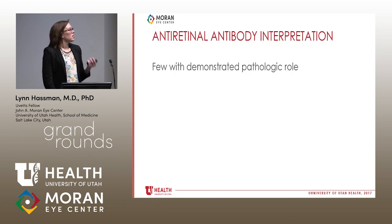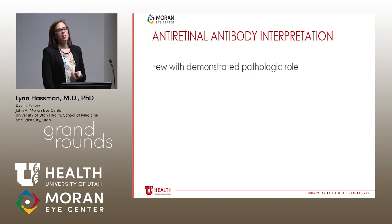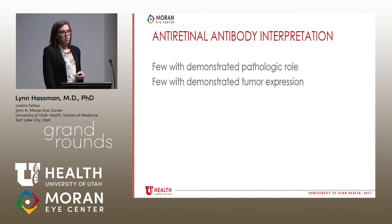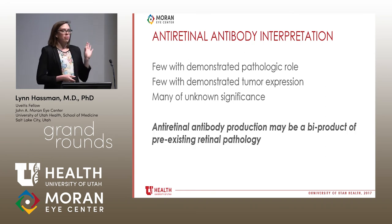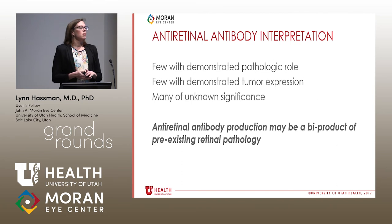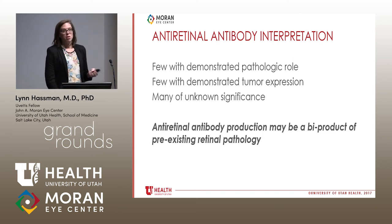So how do we interpret this? Few of these antibodies have a demonstrated pathologic role, few have known tumor expression, and many are of unknown significance. Importantly, the presence of anti-retinal antibodies might just be an indication that there is some inflammation going on in the eye — if you damage a portion of the eye, you release cells not normally exposed to the immune system, and the immune system mounts a response. So it may simply be a marker of something pathologic going on in the eye.